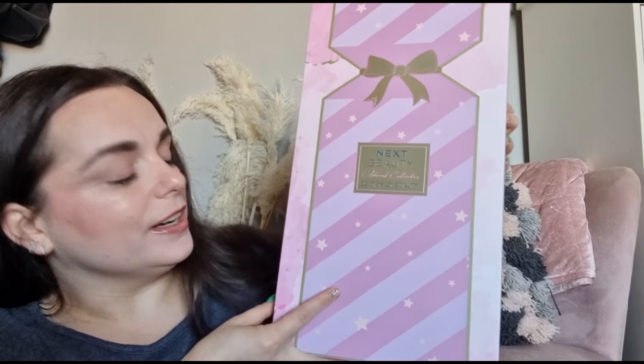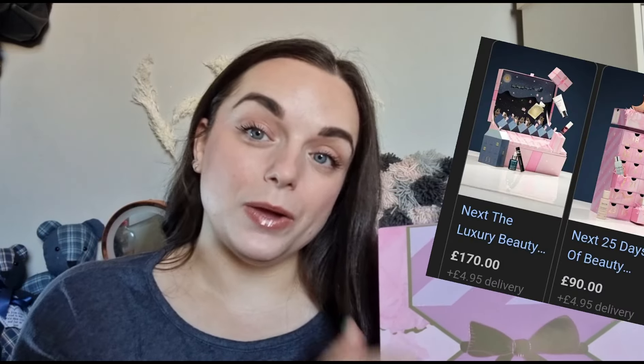Hi everyone, today I've got an exciting video! We have got the Next Beauty advent calendar - their lower-end one. They have two event calendars: this one costs £90, and there's one that costs more. I feel like once an advent calendar goes over £100 that's really bougie. This is a 25-day calendar and it works out to about £3.60 a day. I love the Next advent calendar - it's one I get every year.